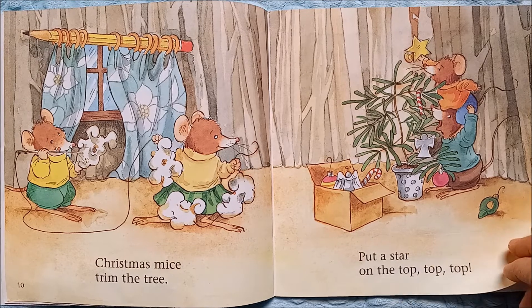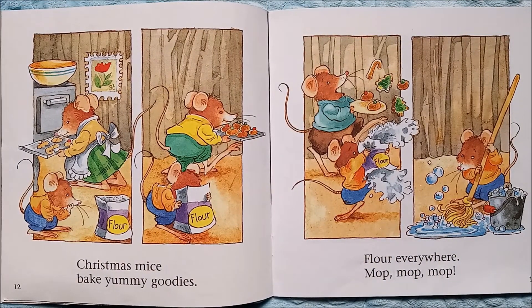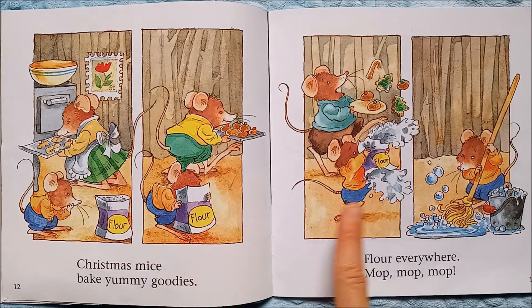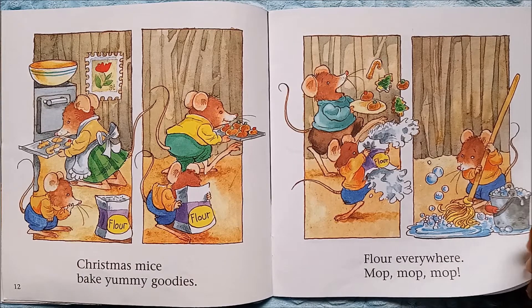Christmas mice bake yummy goodies. Look at all the delicious cookies they've made, and it looks like this mouse wants to help out and put the flour away — but what happens? It goes everywhere! Flour everywhere — mop, mop, mop, mop. At least he cleaned up his mess.